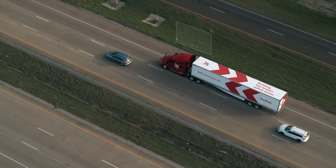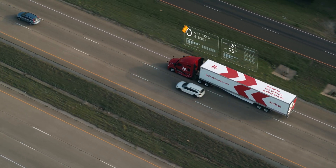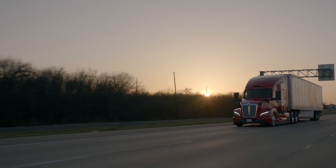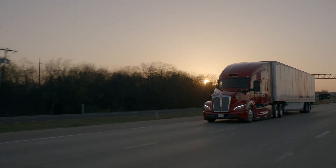From engine status to tire pressure to all components of the self-driving system, the Kodiak driver constantly evaluates the health of the entire vehicle.